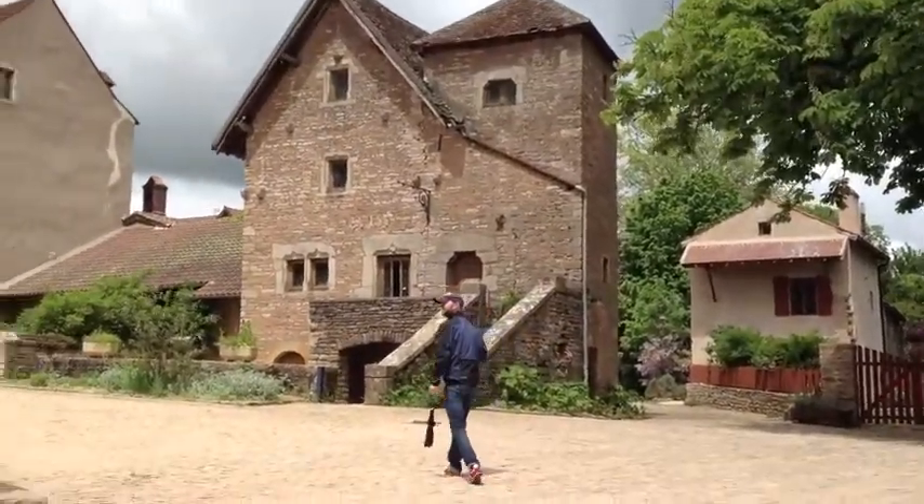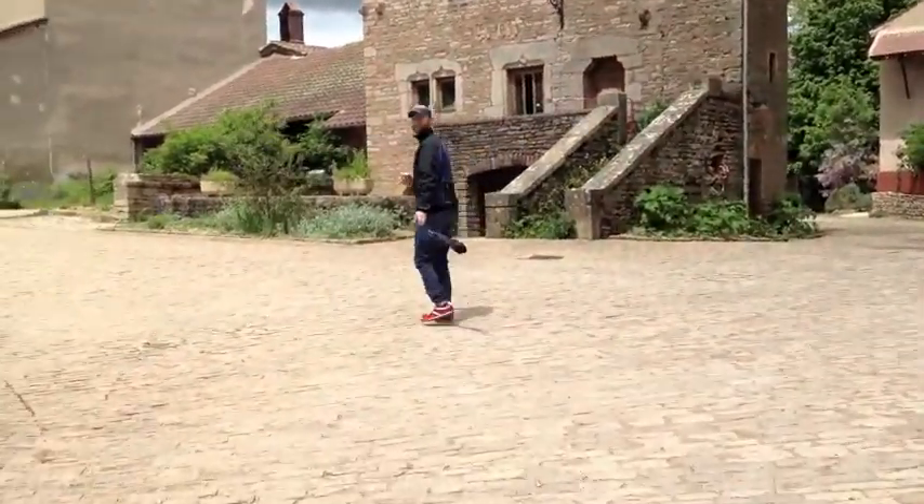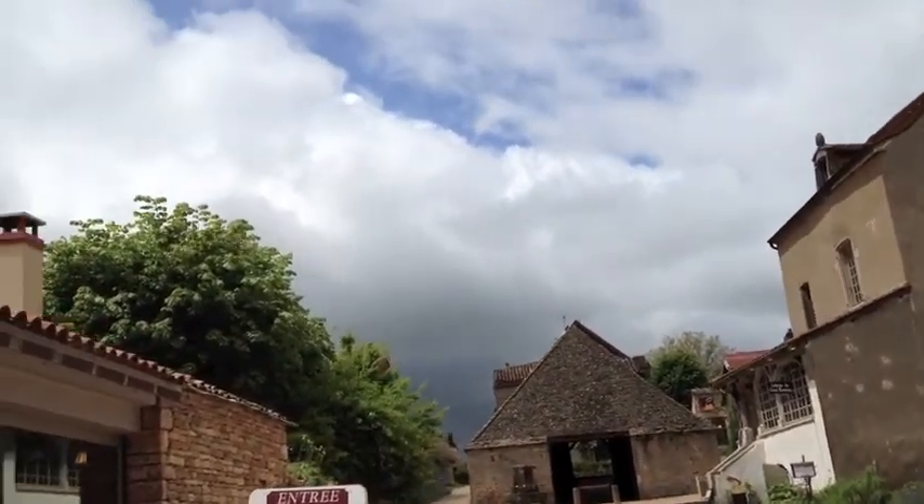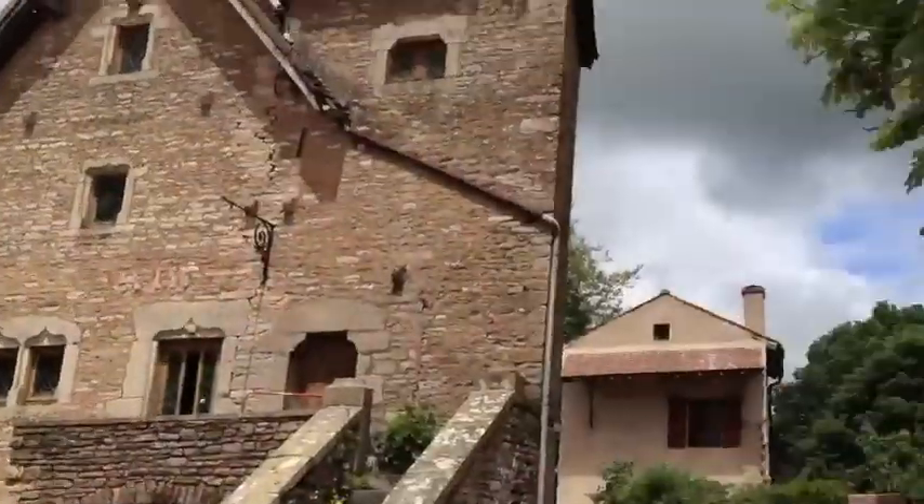Look at that! The sun's out! Wow, it's pretty. Is this a place to be? It's a place to be. Well, that's just the chateau — we can walk around the village, I think.